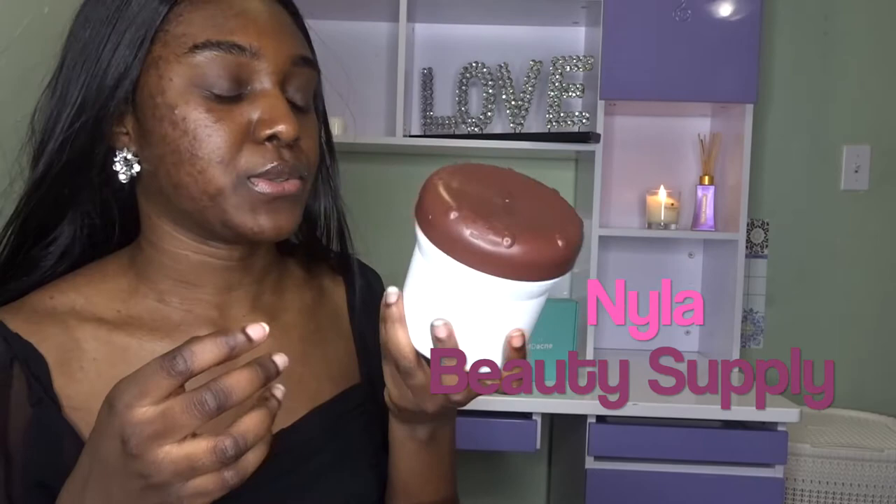The next thing is this shea butter that I used for my body. I got it at the beauty supply store in Calgary — I got it on Nyla's. It's really good for your body and it keeps your body glowing, like you can see how my body's glowing right now.